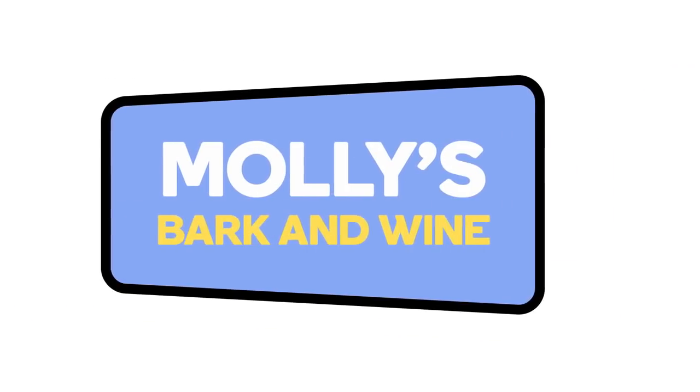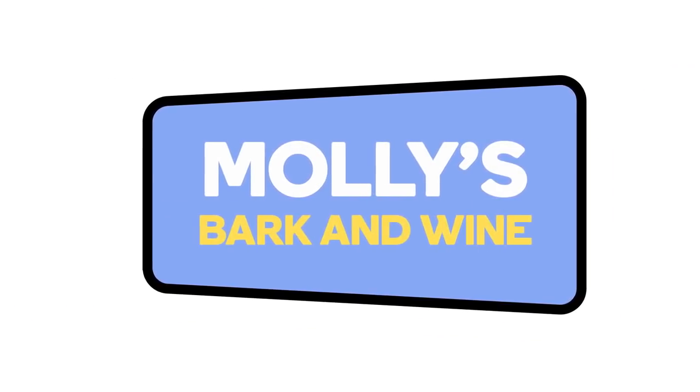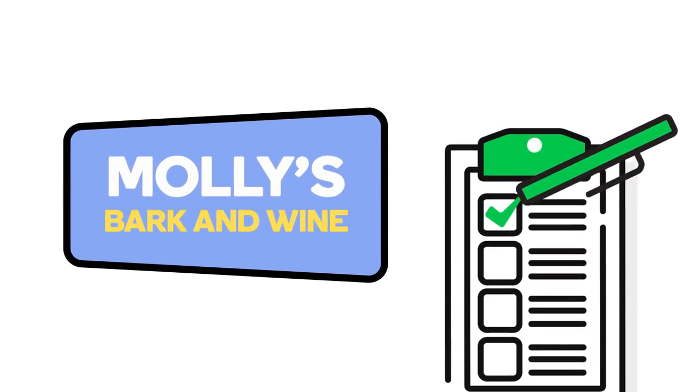For example, if you decided to start your own business and thought of a great name for it, you might copyright the name to protect it. However, simply giving your business a name is only one of many steps that go into building your business.